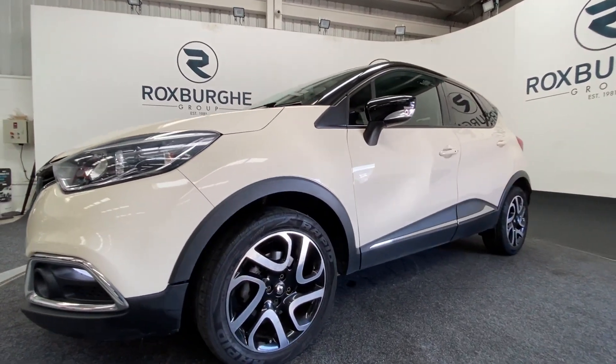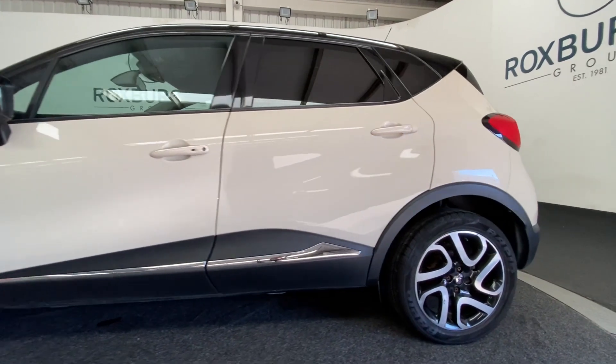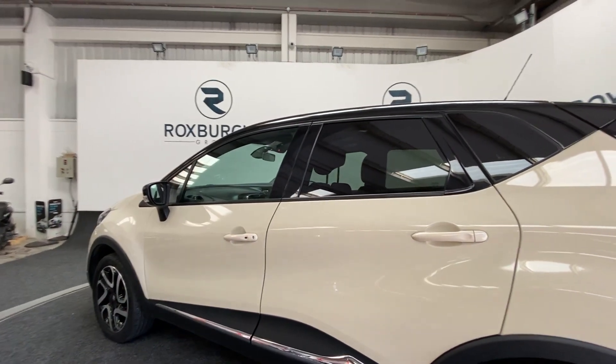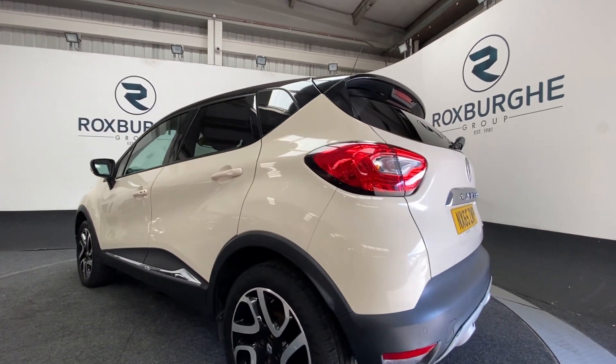Coming around to the side we get a look at those silver and black alloys on the front and back, looking really nice. The exterior bodywork is looking in nice condition overall on this vehicle.